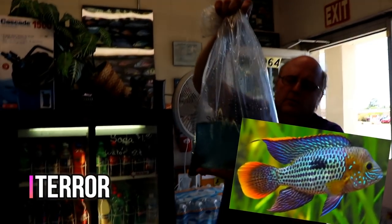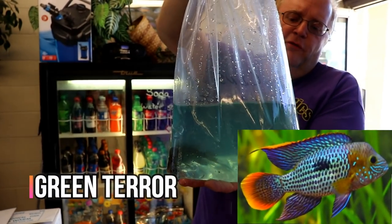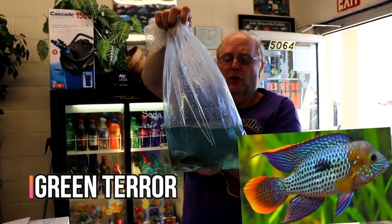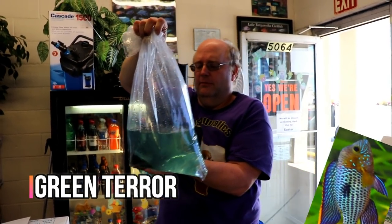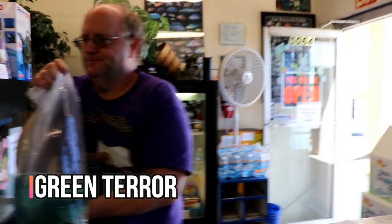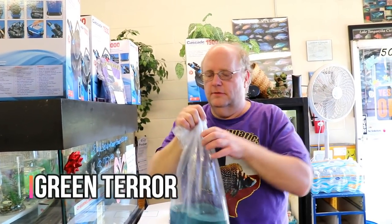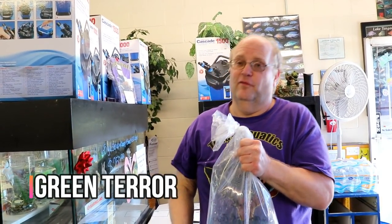They've got some green terrors. This is one of the fish that you can get wild caught or captive bred out of Florida. Sometimes wild caught ones will look a little bit better, but you get a much more reliable fish out of Florida.